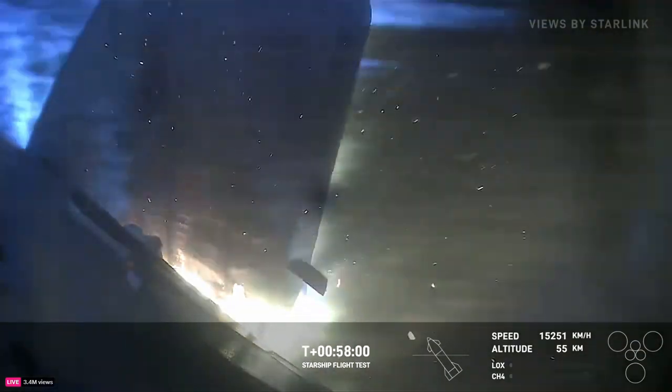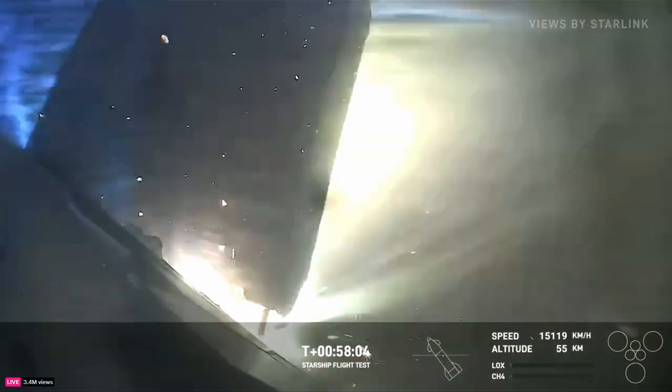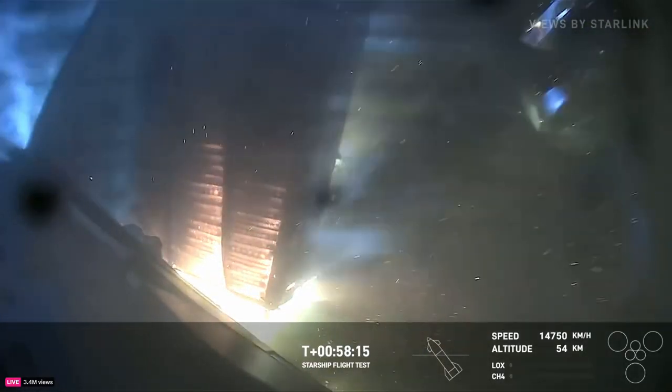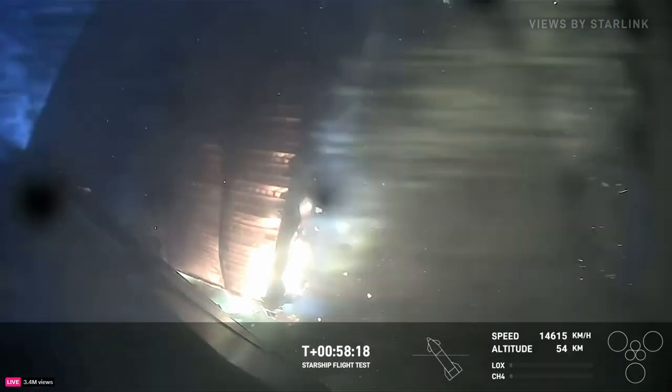It does appear that we have a little bit of burn through there. We can see pieces of the vehicle flying off. What a show it has been — it's been like watching Interstellar or something. This is wild to see, but the ship is still coming down, which is incredible to see. How far can it go? That is the question.